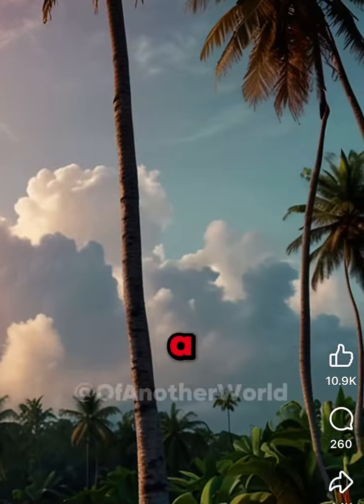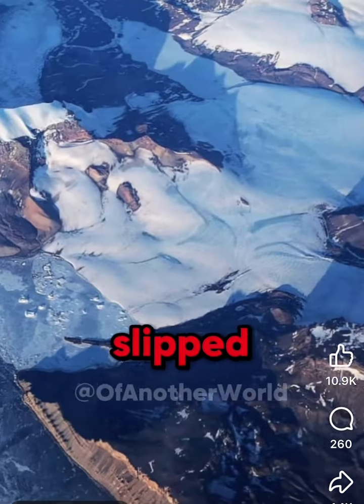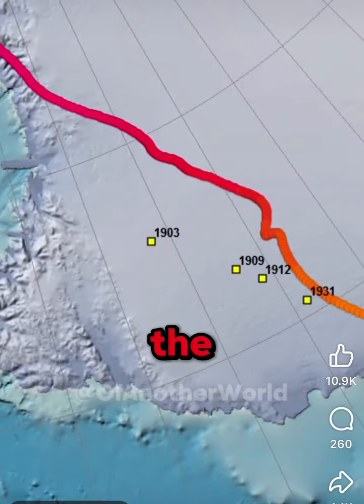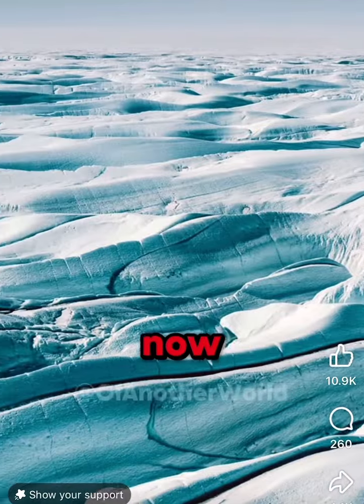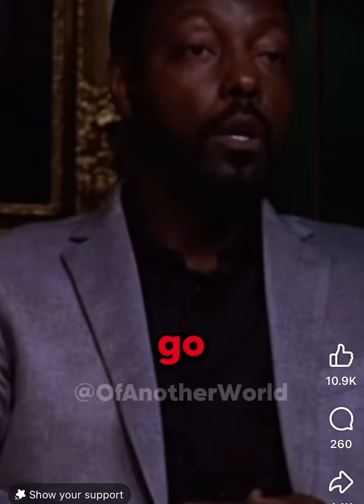We know that Antarctica was not a frozen tundra. That landmass was on a plate that slipped — there was something called a pole shift of the crust of the earth, which shifted it from a more habitable climate into the position it is now. They're finding remnants of an ancient civilization. You can actually go down there.